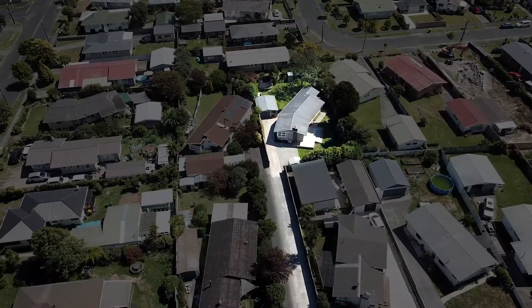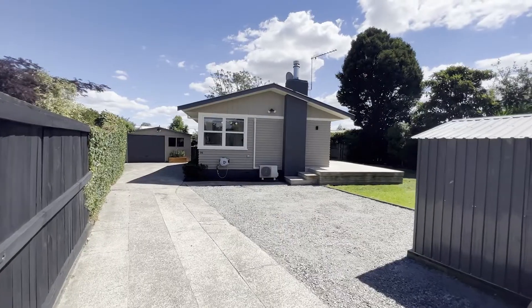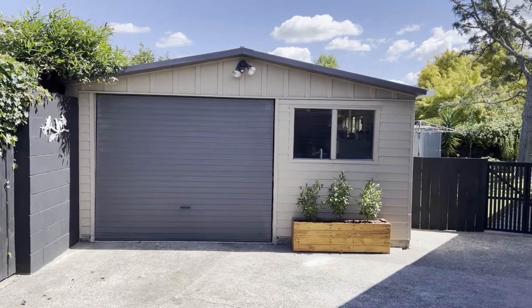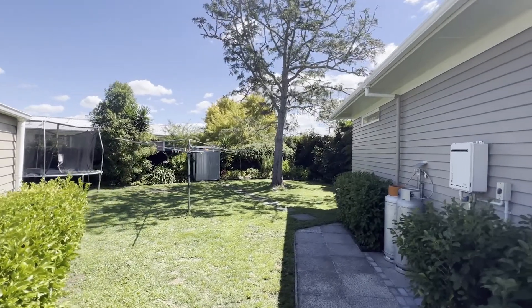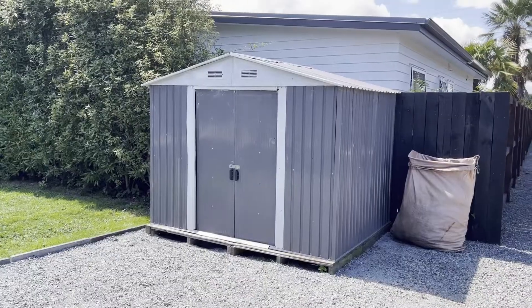The property is situated away from the road, which makes it private and secure, with lots of off-street parking plus a large freestanding garage with room for a car and workshop. The back half of the property is fully fenced, ideal for kids or pets, and there is also the added benefit of two garden sheds.